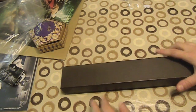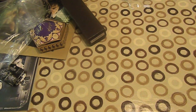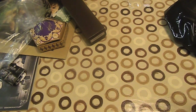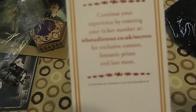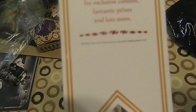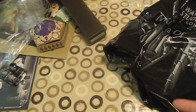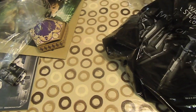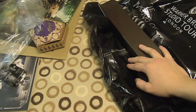With all the stuff I got, it came to quite a bit of money — but that's everything! Oh, not forgetting the bag it came in — that was free. And look — there's a card that says 'Continue your experience by entering your ticket number for exclusive content and lots more.' Looks like I'm doing that tonight! So that's my unboxing video. Only a few things but I need to save money for other stuff. Right, that's the end — cheerio!